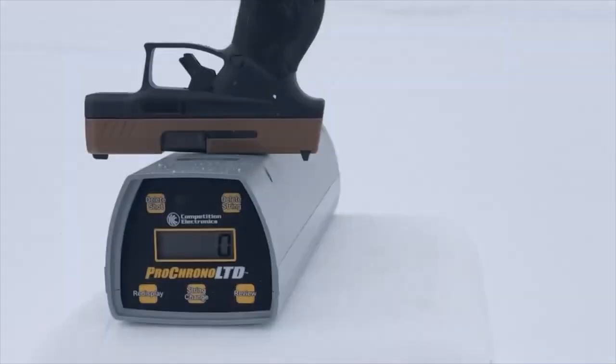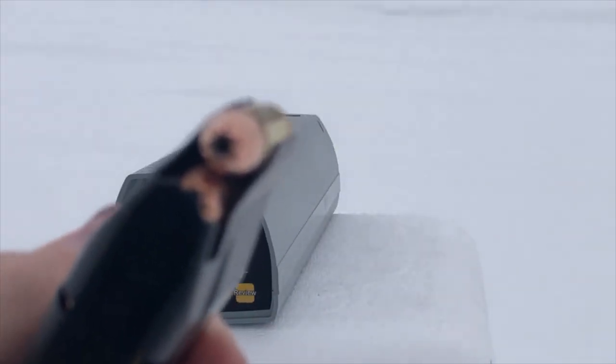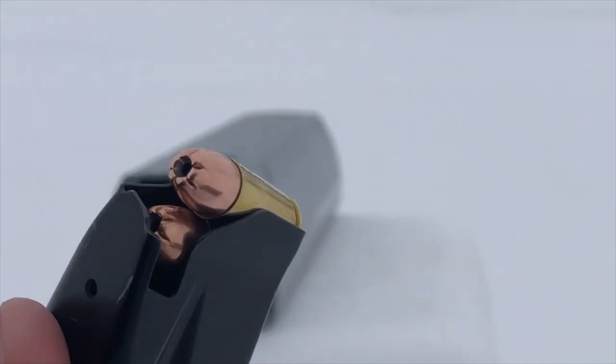It seems more like a plus-p-plus to me, but we just have the little Taurus GX4 with its three inch barrel and we're going to give them a quick test. It's snowing just a little bit — hopefully that does not interfere with our chronograph readings. Let me show you the design of the hollow point cavity on those Corban rounds.